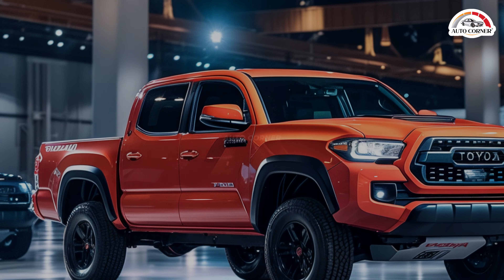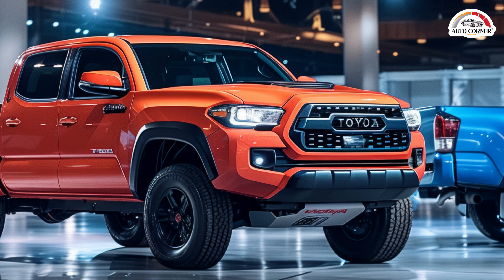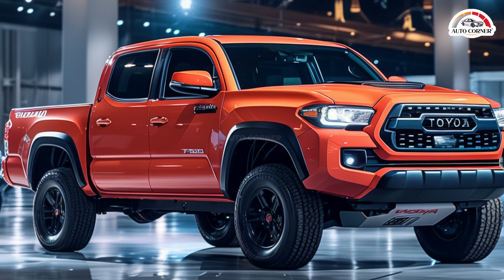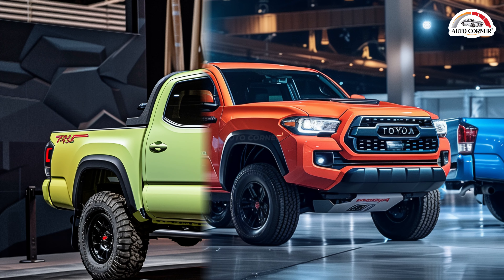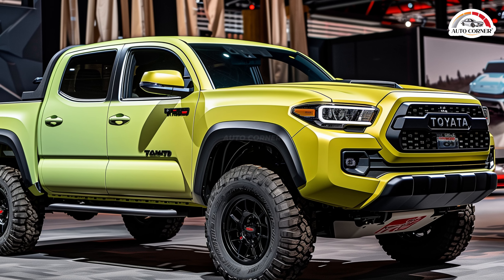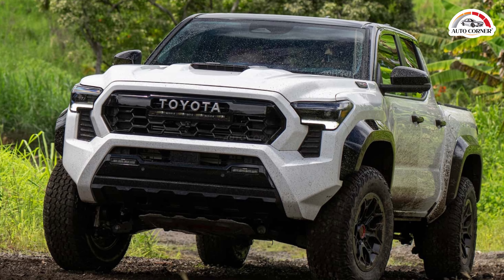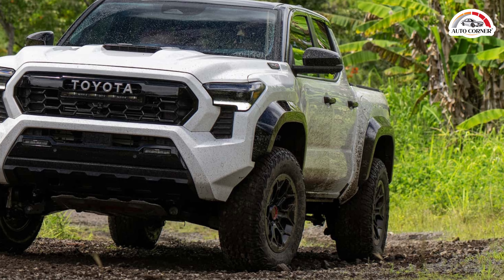One of the Tacoma's key strengths is its towing and payload capacity, with a maximum towing capacity of up to 6,500 pounds, making it well suited for hauling trailers, boats, and other heavy loads. It also offers a substantial payload capacity for transporting equipment, tools, and other cargo. Despite its robust performance, the Tacoma remains relatively fuel efficient — the two-wheel drive model achieves an estimated 21 mpg city and 26 mpg highway, making it a practical choice for both urban and highway driving.